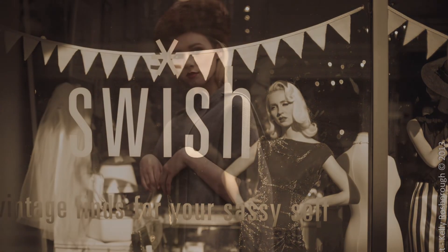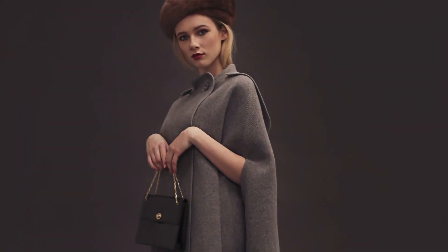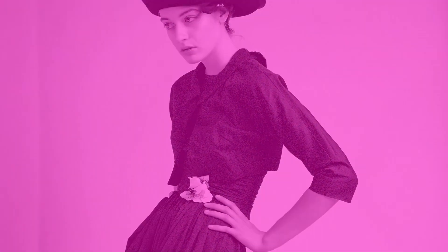Welcome to Swish, vintage finds for your sassy self. We hope you enjoy the videos and don't forget to subscribe to our channel. Thanks.